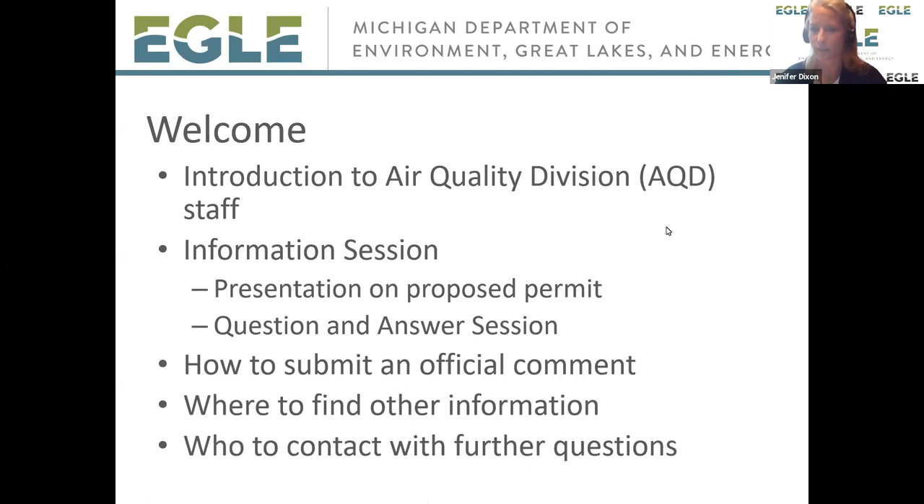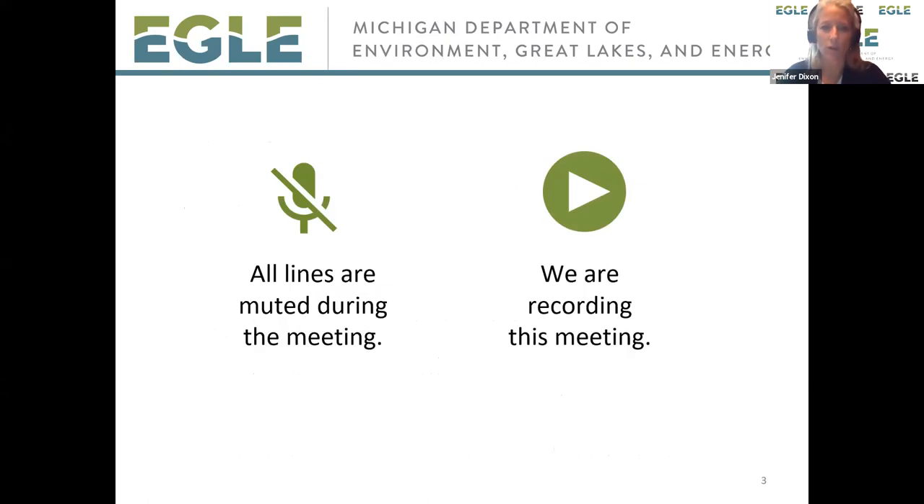Dave's going to give you some information about the two proposed projects, and then we're going to do a question and answer session. We're also going to talk about how to submit an official comment, since both permits are open for comment right now and will be open until September 18th. We'll also talk about where you can find information and who you can contact after tonight.